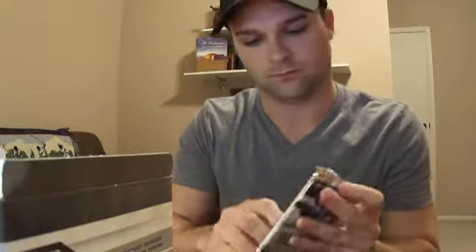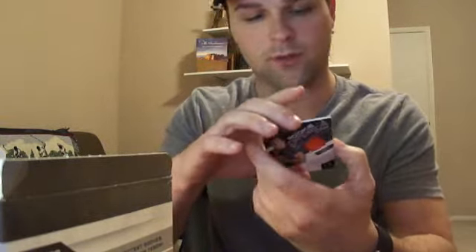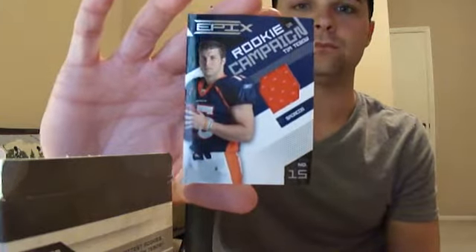Pack one — and one pack, one hit. It's a Tim Tebow rookie campaign jersey, numbered to 499. So that's not too bad.